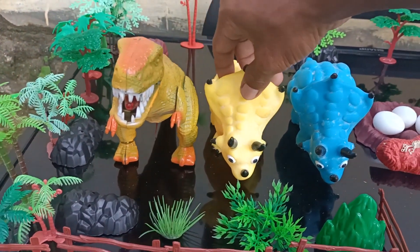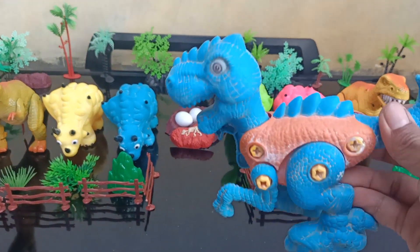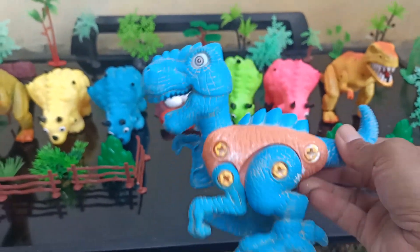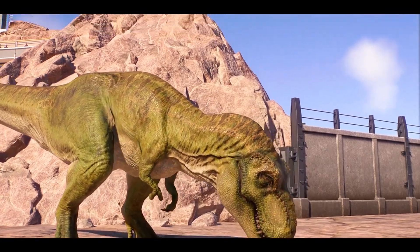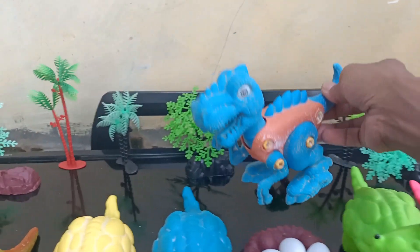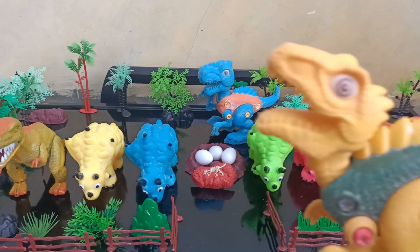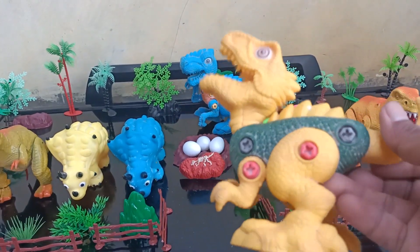Okay wow, you can see guys, these dinosaurs walk! Oh my god, surprise! Okay this one.